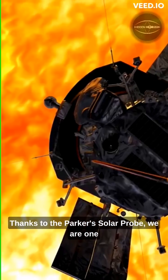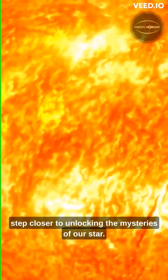Thanks to the Parker Solar Probe, we are one step closer to unlocking the mysteries of our star.